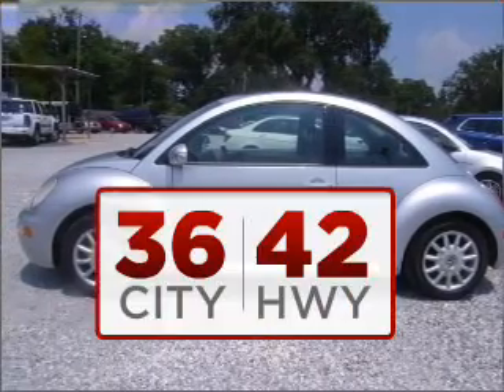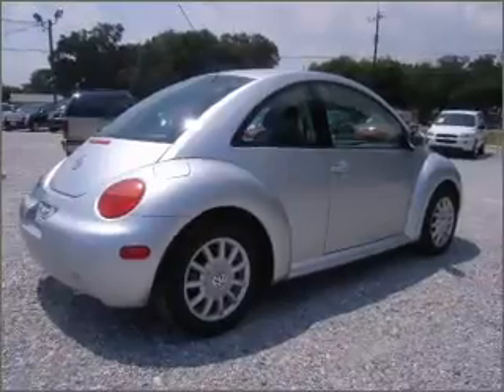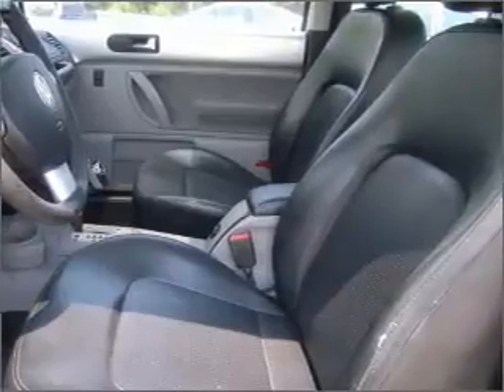Good fuel economy is important to you and the environment. Feel the sun on your face and the breeze in your hair with the sunroof. Know this vehicle is protected with a security system. Fumble your keys no more with the convenience of keyless entry. This vehicle's leather seats add a stylish touch.